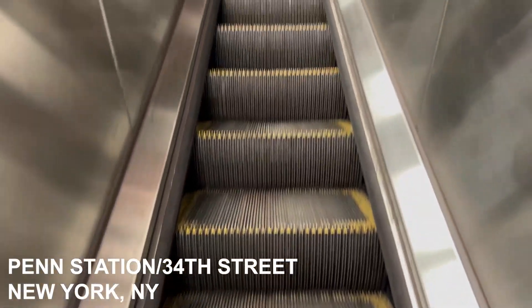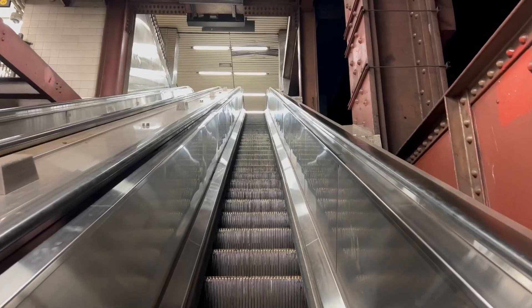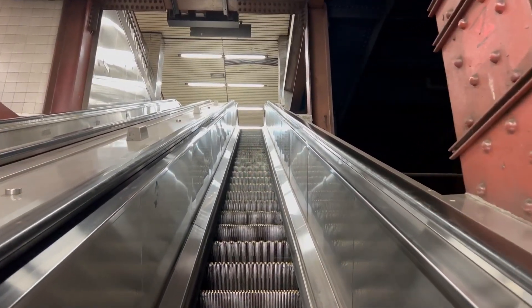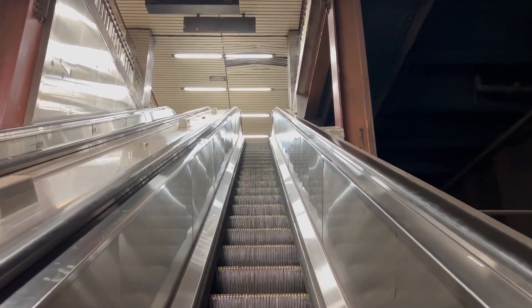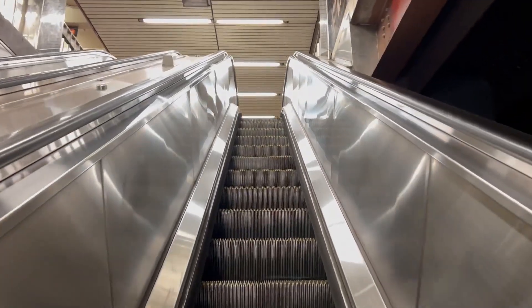These are the escalators at the 34th Street Station. I don't want to risk missing my train.